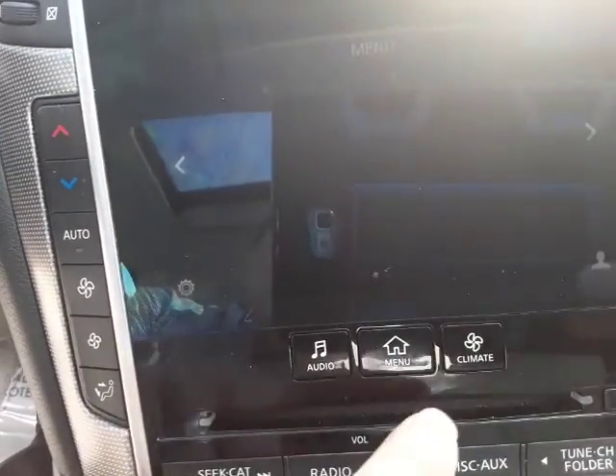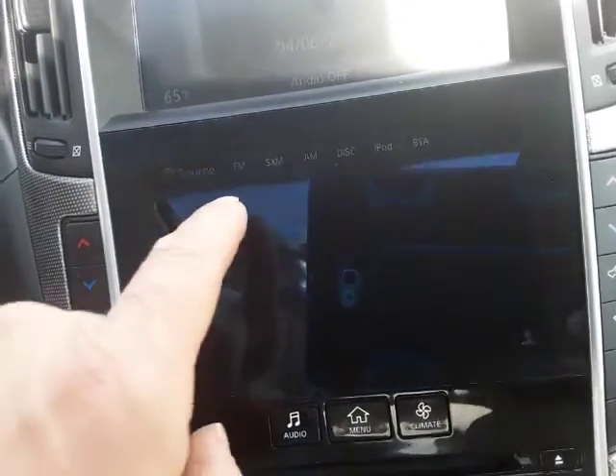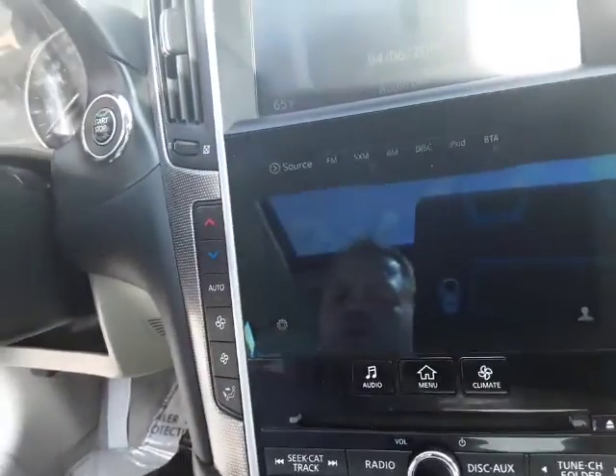There are three main buttons here — those are the three you'll probably use the most. If you want to go to the radio easily, you just hit audio and then you've got your different sources: FM, XM, AM, disc, iPod, and Bluetooth audio.